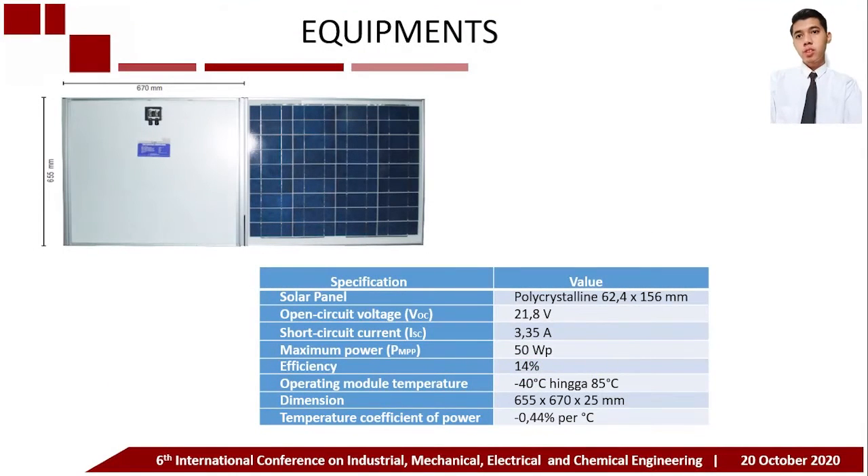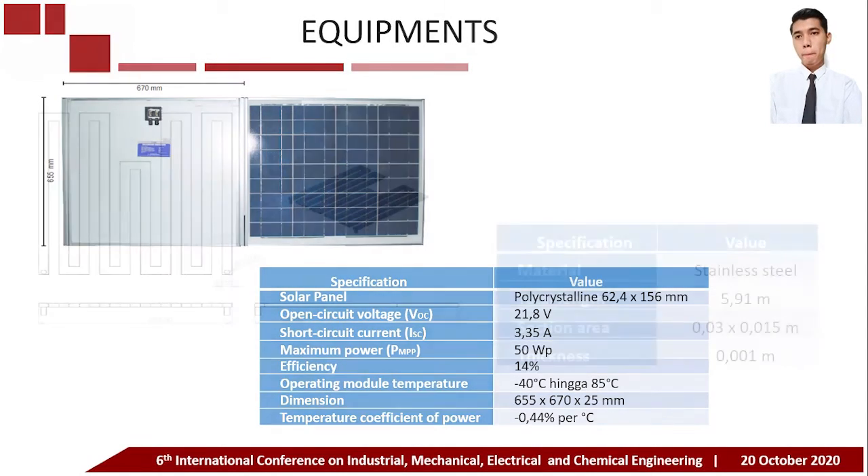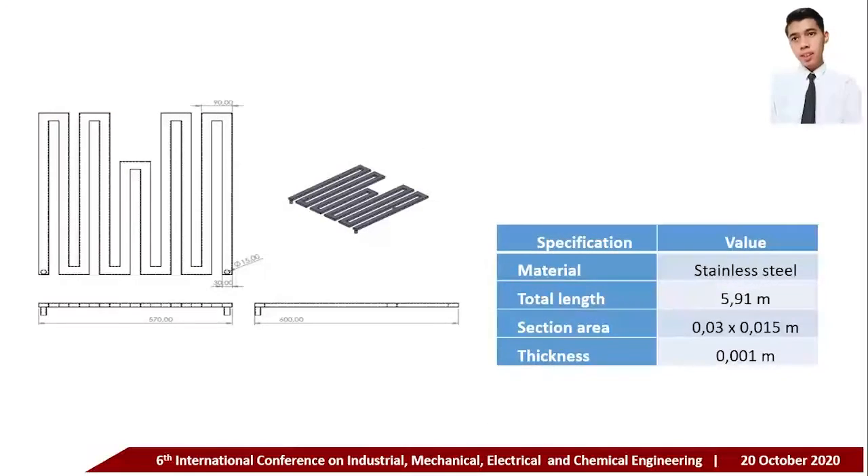The solar panel used in this research is a polycrystalline type. The open circuit voltage is 21.8 volts, the short circuit current is 3.35 amperes, the maximum power is 50 watts, and the optimum efficiency is 14 percent.